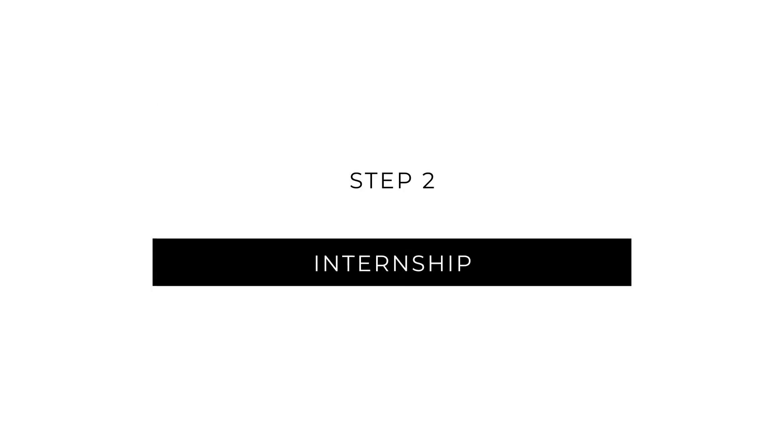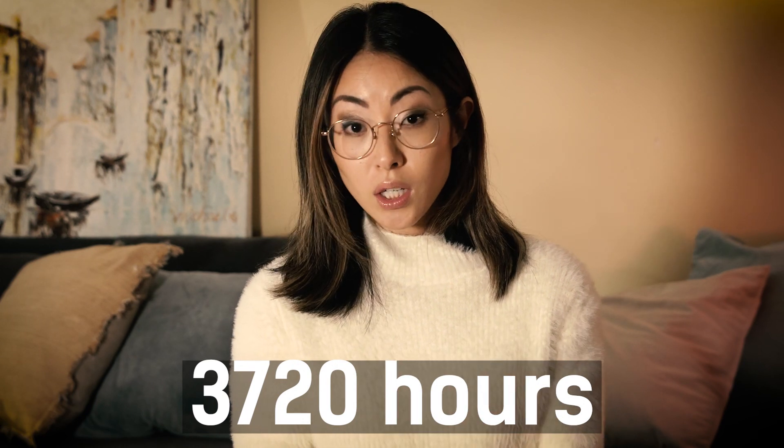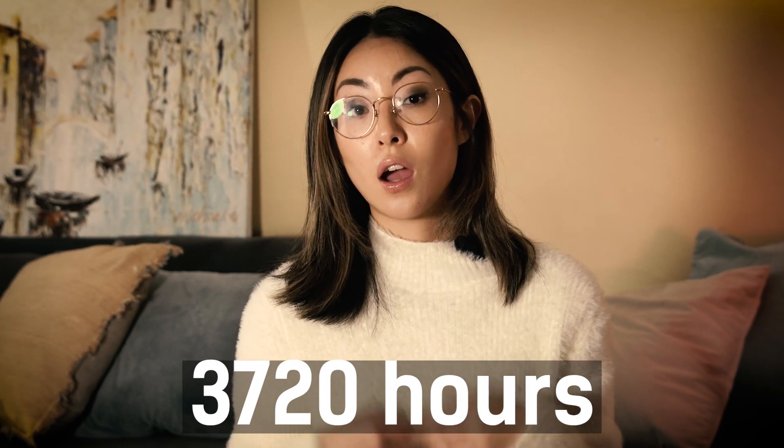As soon as you graduate from school, you can register for the internship program and start collecting hours. The internship program is basically 3,720 hours of work under the supervision of a licensed architect, where you learn all the things that they don't really teach you in school on how to become a fully functioning architect. The hours are broken up into these categories.